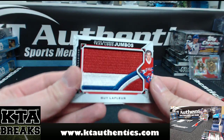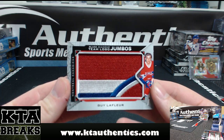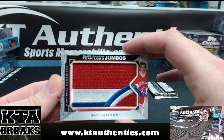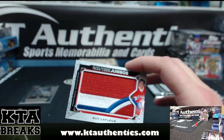We got Guy LaFleur — Black Diamond Team Logo Jumbos. Manufactured patch of Guy LaFleur, three-color. Veteran Jumbo Patch, manufactured.